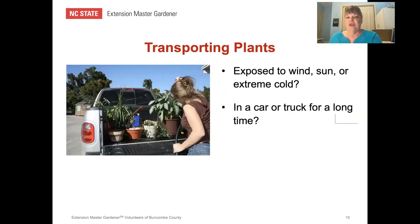When transporting plants, make sure they are not exposed to extreme wind, sun, heat, or cold. Think about how long the plants will need to stay in the car or truck. If it's a very long time, your plants aren't going to like it. When going out to the plant store, always make sure that's your last stop if you're running errands, and then take your plants directly home.